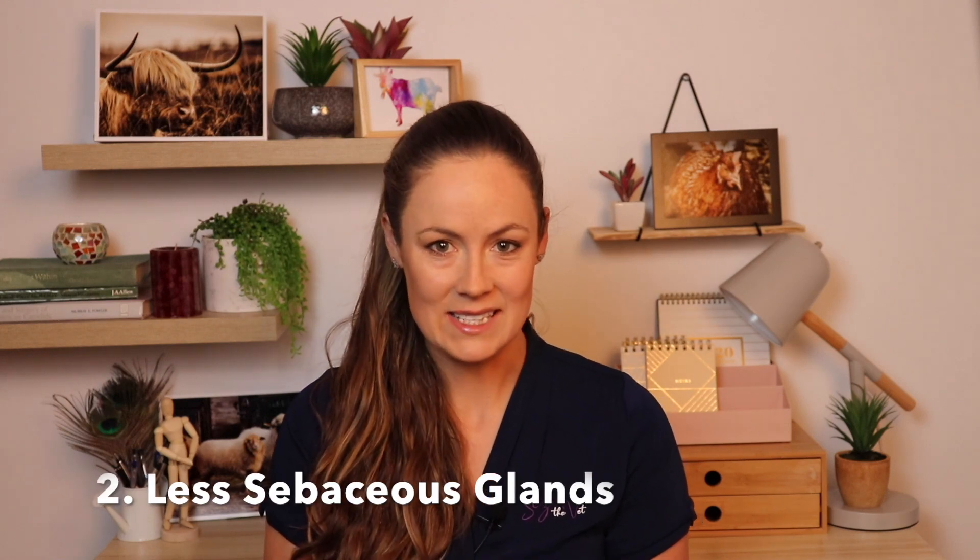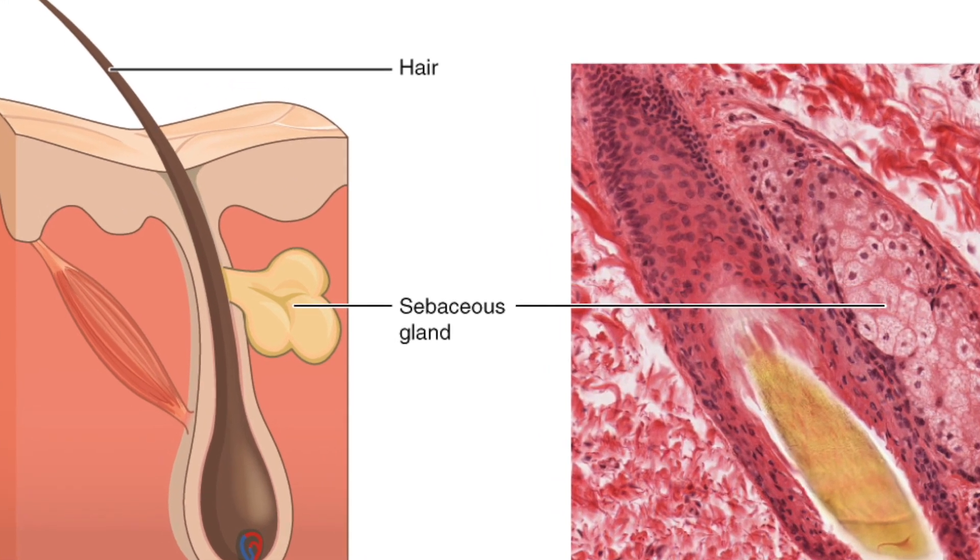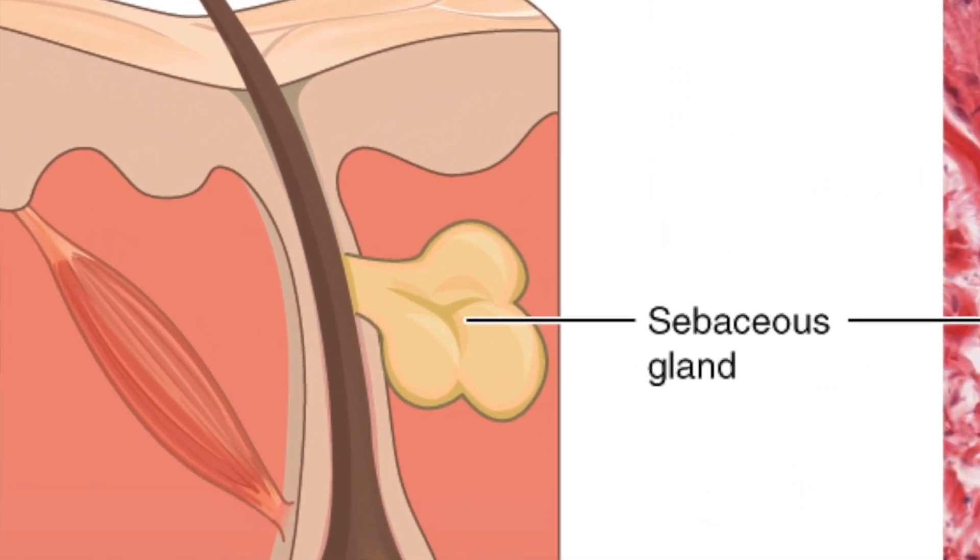They also have far fewer sebaceous glands than other species. These are the glands that sit within the hair follicles and produce a waxy, fatty substance called lanolin in sheep. So they don't have a lot of lanolin. Unfortunately, when we use spot-on or pour-on treatments that are licensed for sheep, we're generally relying on that lanolin to distribute the medication around the body. So the spot-on treatments that we use in other species just don't work in camelids — they don't absorb systemically and they don't distribute around the body.